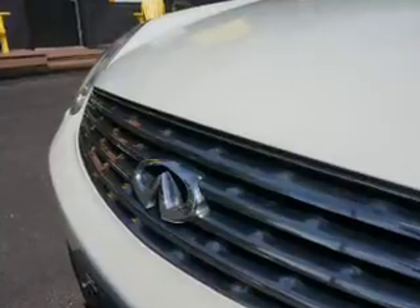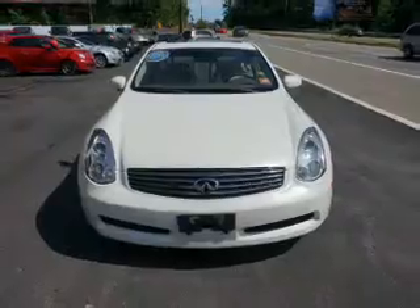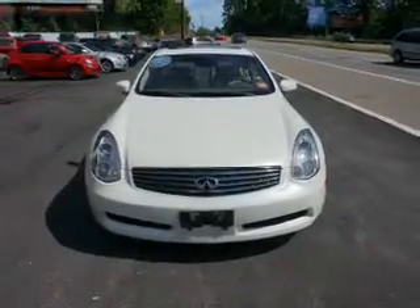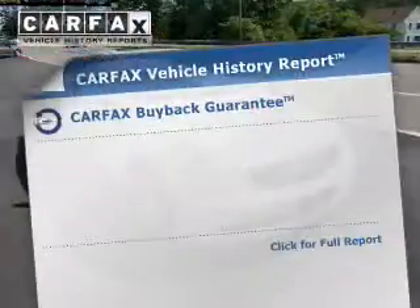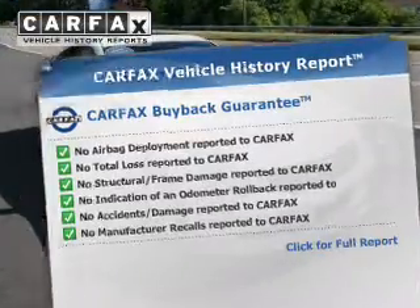Stand out from the crowd with premium wheels. The anti-lock braking system will help deliver you safely to your destination. Indulge in the comfort of heated seats. This automobile comes with a Carfax report, which reduces your buying risk by providing the vehicle's history before you purchase.